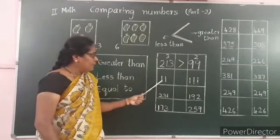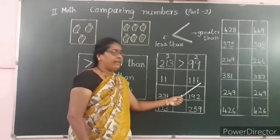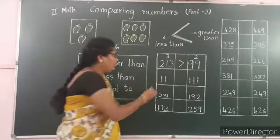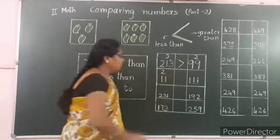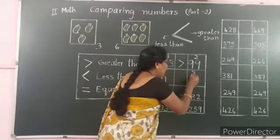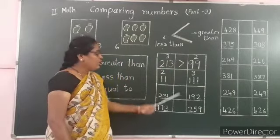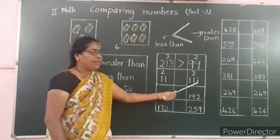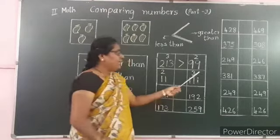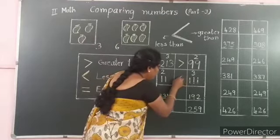Let us see one more example: 11 and 111. First, count the number of digits. 11 has 2 digits, and 111 has 3 digits. A number with more digits is always greater. So, 111 has 3 digits, meaning 111 is the greater number. Open the mouth on the side of 111.